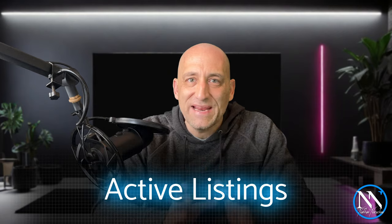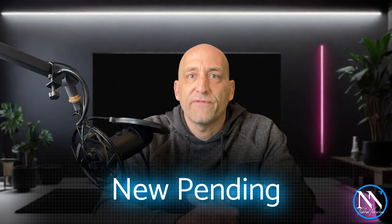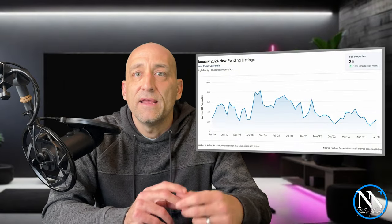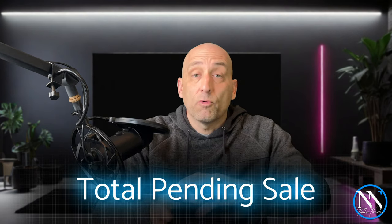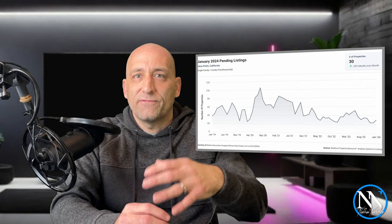That gave Dana Point a total of 85 homes available for sale — a 7.6% increase month-over-month. Again, it's good news, but we're still only sitting with around a third of what a normal market would look like. At the close of January, Dana Point had 25 listings enter into a pending status. That's a nice increase of 19% month-over-month, and those new pending listings only spent a median of 16 days on the market. The total number of listings in a pending status at the close of January was 30, an increase of 25% from the month prior.